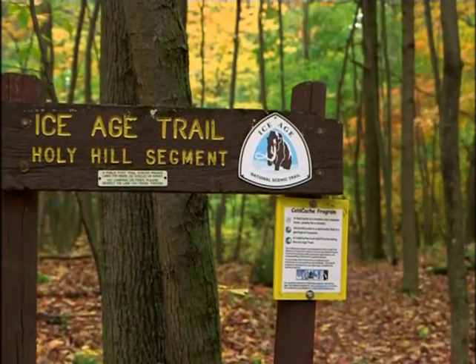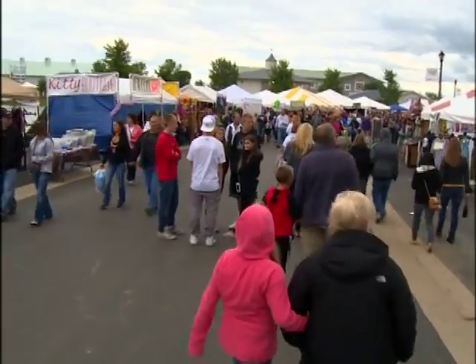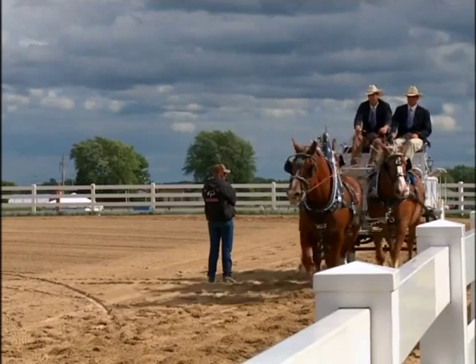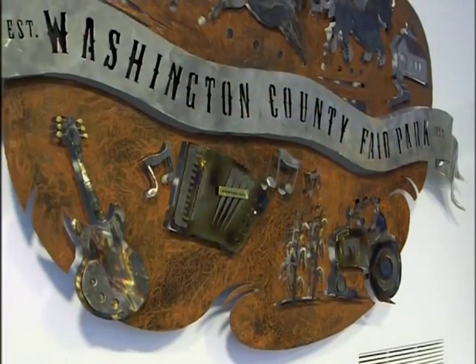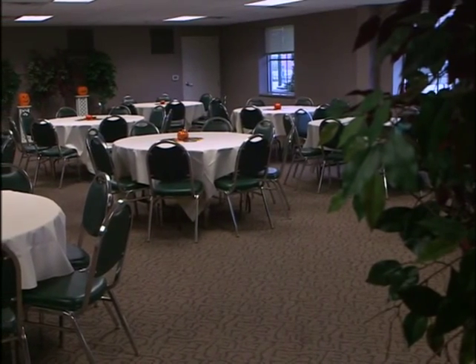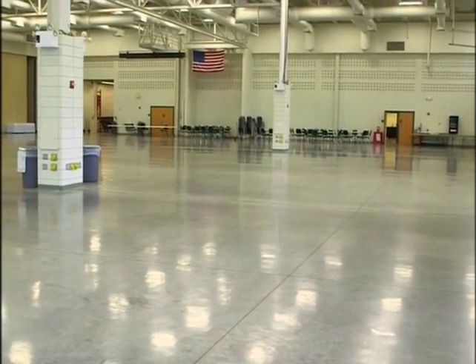Heading north from Holy Hill, the trail makes its way alongside the city of West Bend. A well-timed visit brings you all the excitement of the Washington County Fair. For six days and nights, experience everything you'd expect from a county fair, plus shows and demonstrations you may not find everywhere else. What makes the Washington County Fair Park and Conference Center a year-round destination is the world-class amenity that can host banquets, business meetings, expos, and just about every kind of event you can imagine.